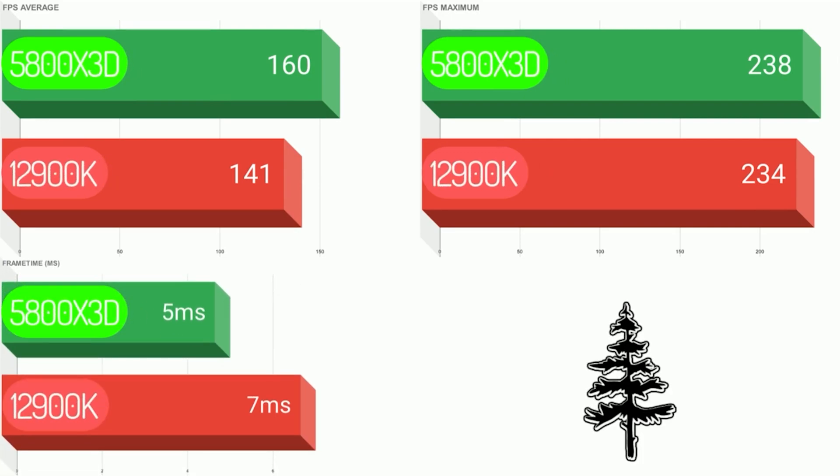As you can see here, the 5800X3D has a lower frame time at 5ms versus the 12900K at 7ms. It also has a higher FPS average and the maximums are about equal.